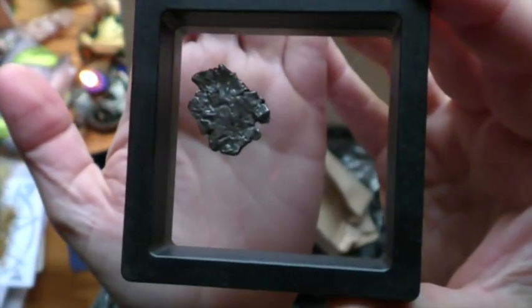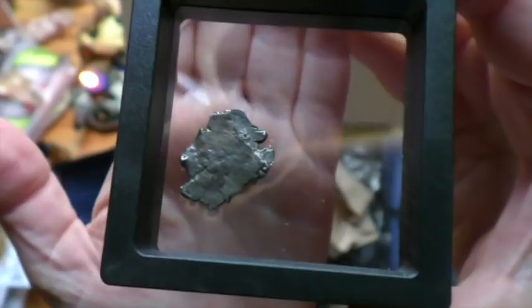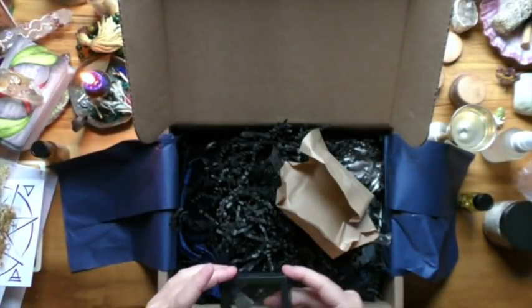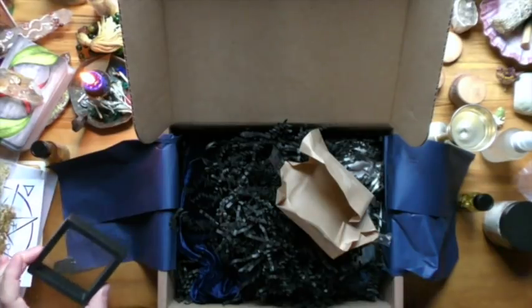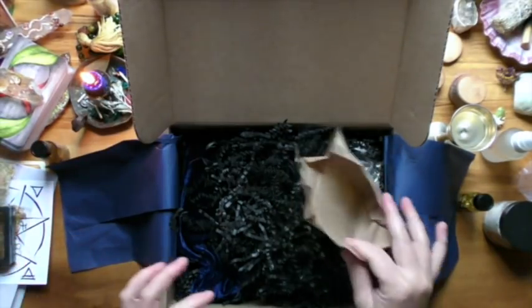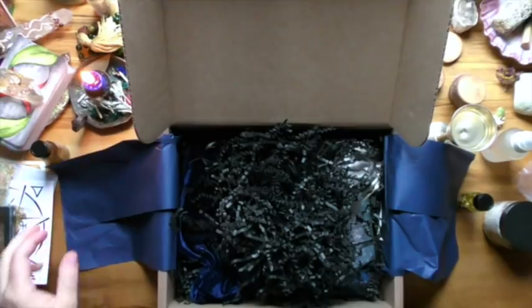Let me bring that up nice and close and flip it over. Look at it — it's so cool! It has to sit with my tektite and moldavite pieces because it is just a little bit of something extra.